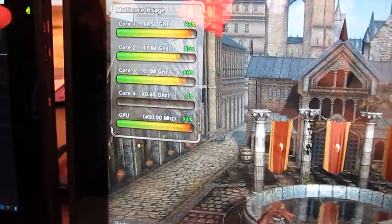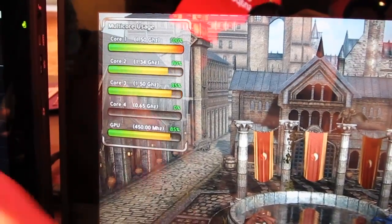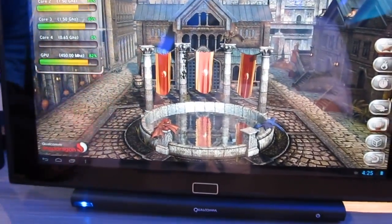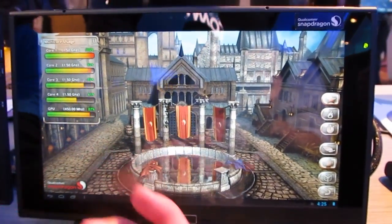If I turn on the core usage, you can see that the cores are being used to do the cloth and the water, and the GPU is being used to render everything. We've got real-time reflections, depth of field effects, bloom effects, all the bells and whistles, and particle systems.